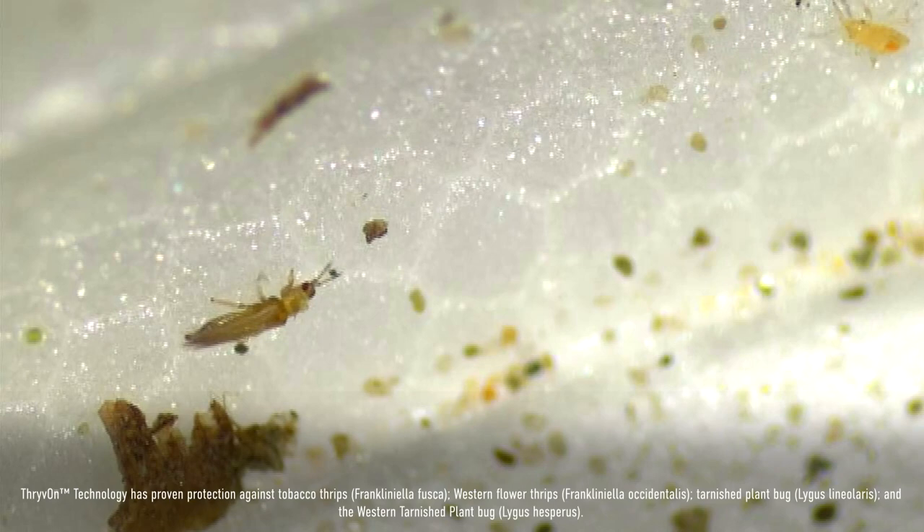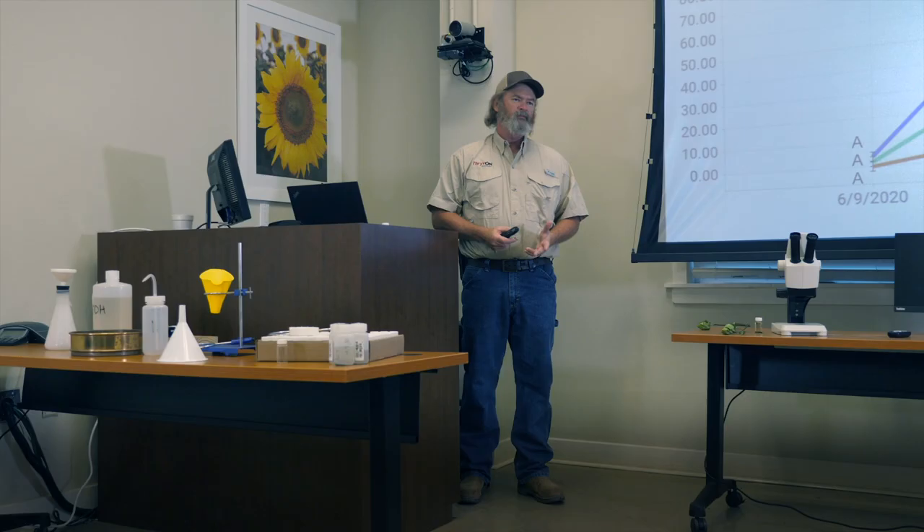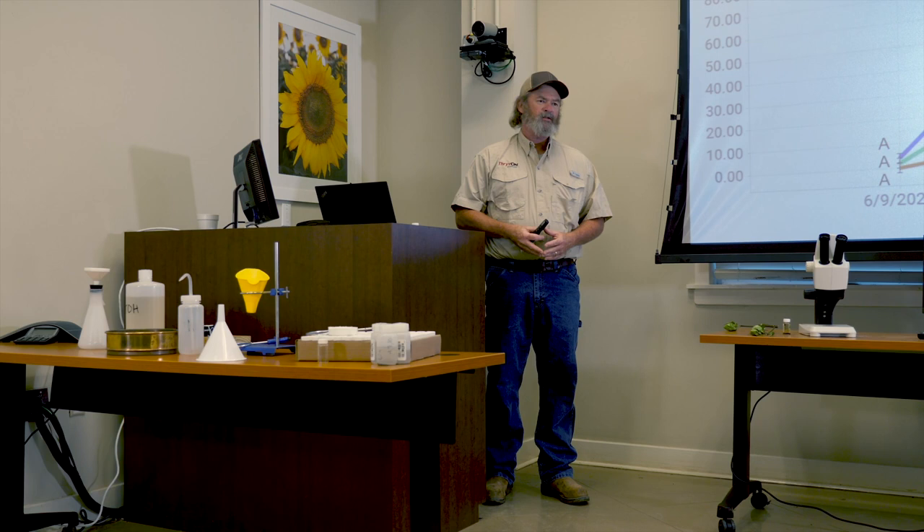Adult thrips are one indicator of the numbers of pests that are present in the field. However, the next question is what about reproduction of those pests? That is best measured by the nymphal thrips numbers. We counted those and separated the adults from the nymphs in our sampling process early in the season.